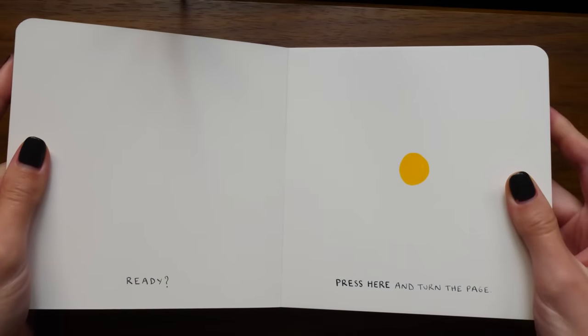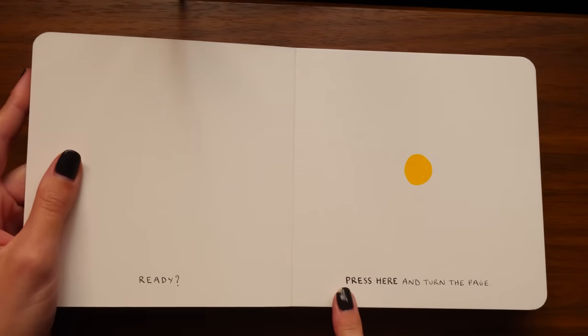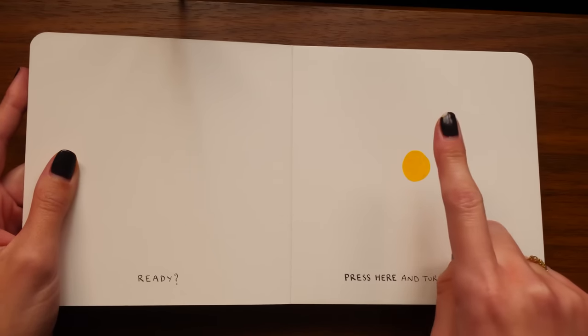And now I'm going to get started on the book 'Press Here.' Let's open to the first page and begin. Ready? Press here and turn the page.